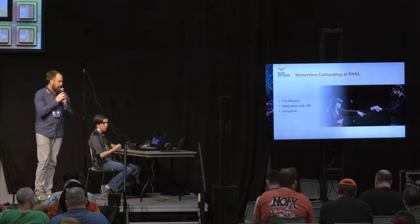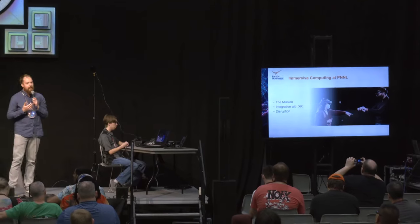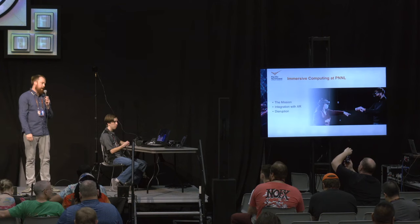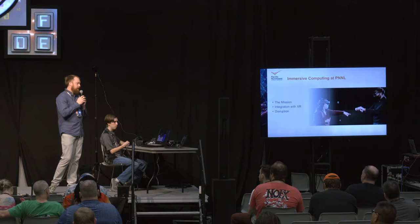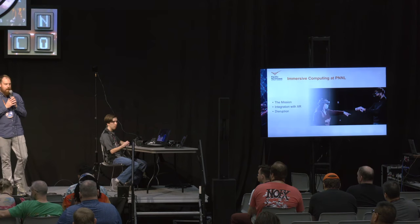A little bit about immersive computing at PNNL. We've been around for around about eight years now. We started on the first big push into VR back in 2015, 2016. Since that time, we've had to adapt considerably as the technology has changed, as well as to the changing face of what the lab is doing and what their priorities are.